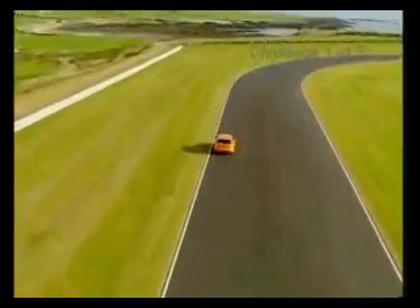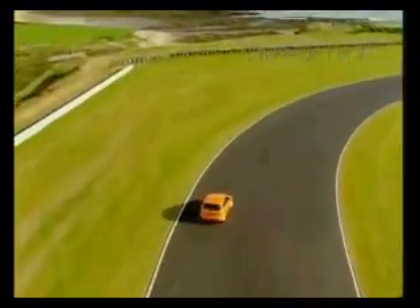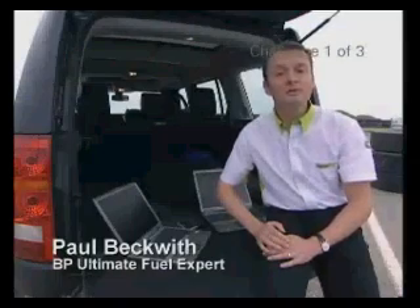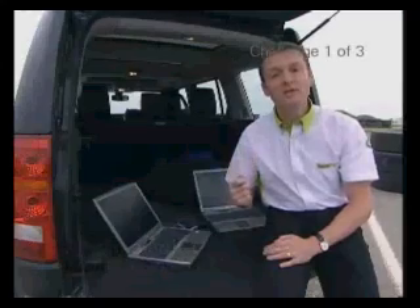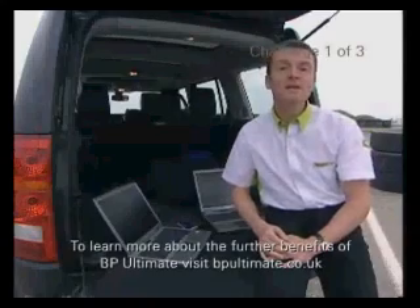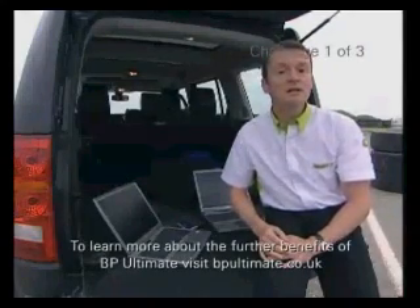Come on, BP Ultimate — let it be inside this car. So why might the BP Ultimate car win this endurance challenge? Fuel expert Paul Beckwith explains: there are three reasons why BP Ultimate can give better fuel efficiency compared to ordinary unleaded petrol. The first is that it has a higher octane number, and higher octane can lead to better engine efficiency. The second reason is that it can clean your engine, and a clean engine can be more efficient than a dirty engine.